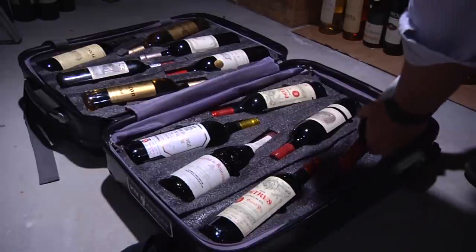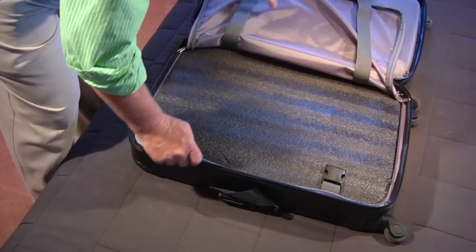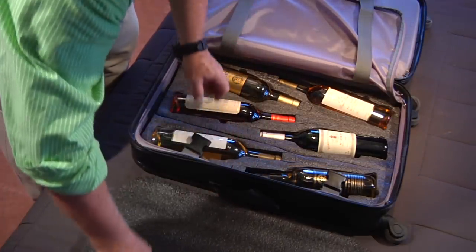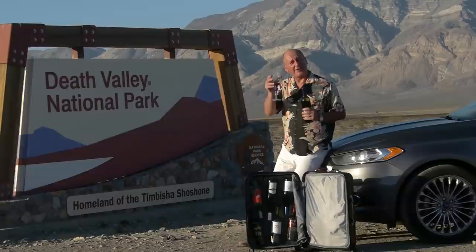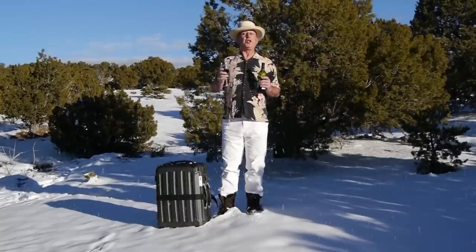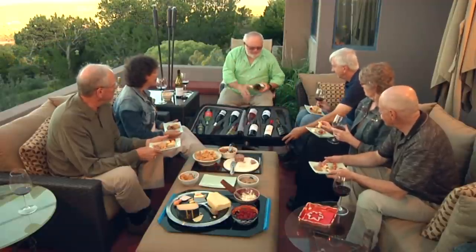Did I mention its insulation properties? Wherever you go, the Vingard Valise will help to keep your wine at the temperature it was when you packed it. So if you're in the hellish hot desert — cheers — or the frozen wastes — cheers — the Vingard Valise is your ideal drinking companion.